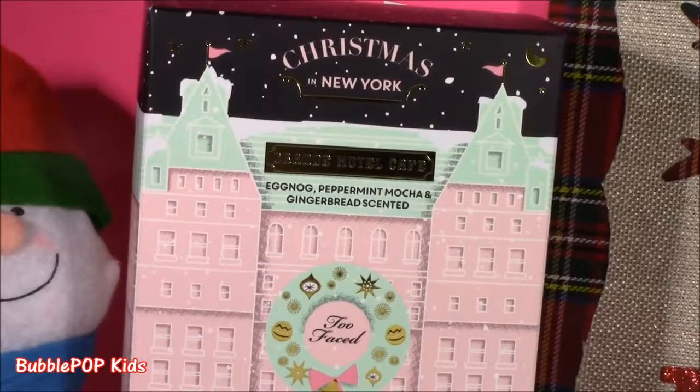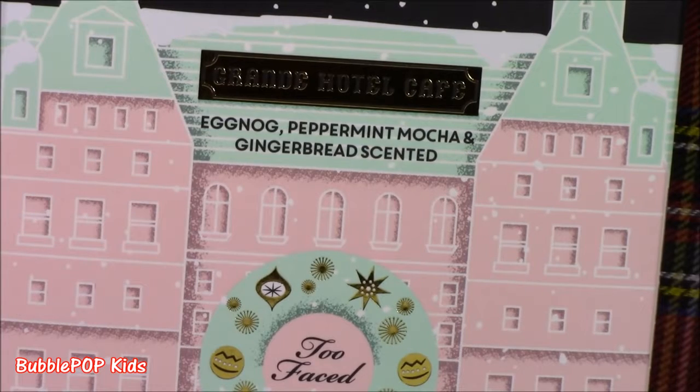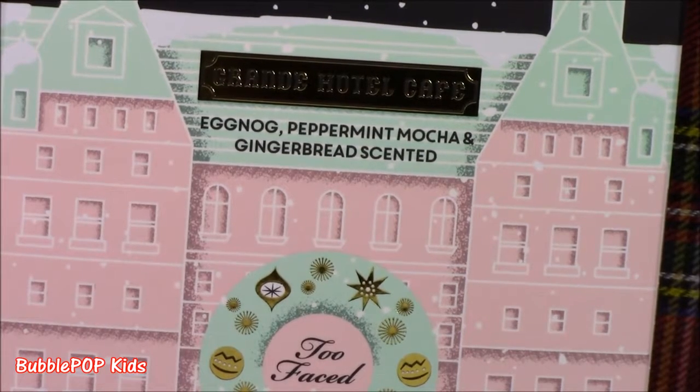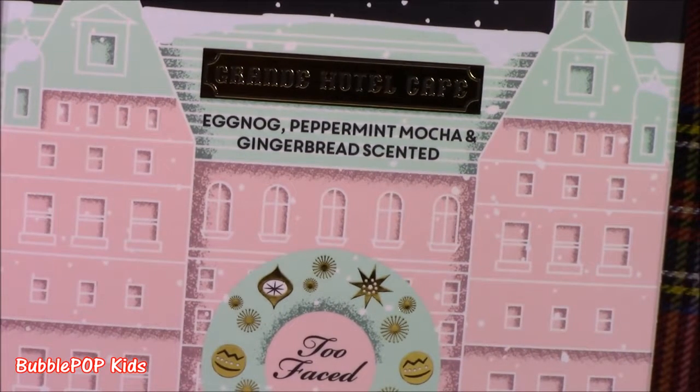If you guys don't recognize what this is or never heard of it, it is the Too Faced Grand Hotel Cafe makeup set. The best part about this set is it is eggnog, peppermint mocha, and gingerbread scented. All of the makeup — the eyeshadows and the blush — smell like yummy holiday scents. Seriously, like who wants or needs eggnog scented eyeshadow? Kind of gross.